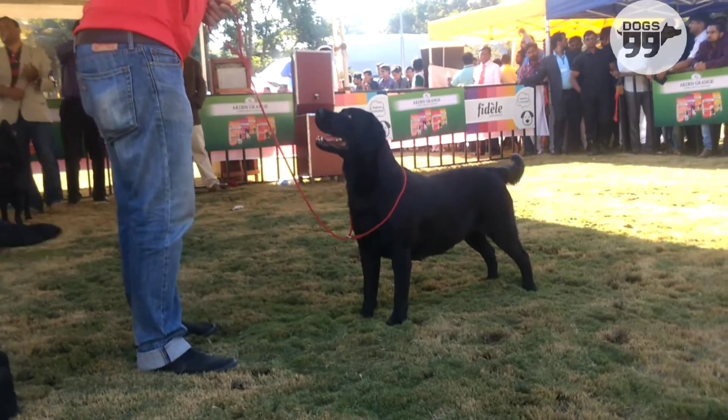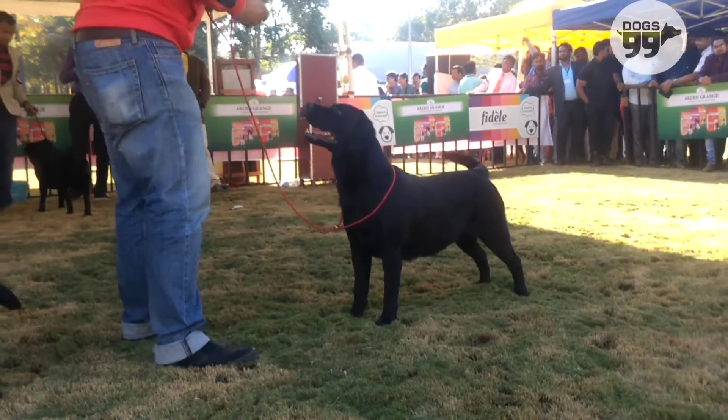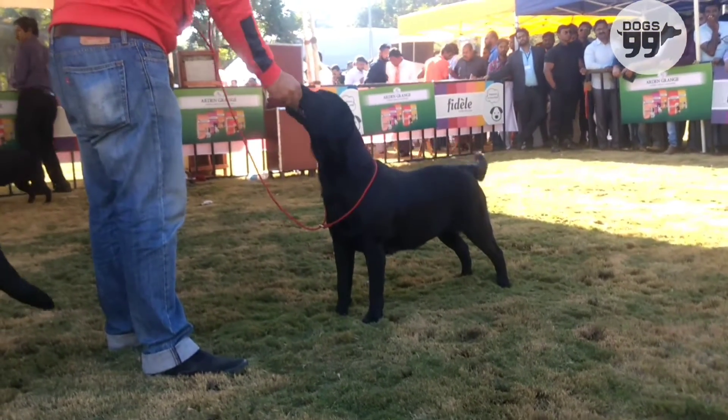Good bones and substance. Front and rear angulations are correct, good top line, otter tail. Moved well. Awarded 7th best in show.